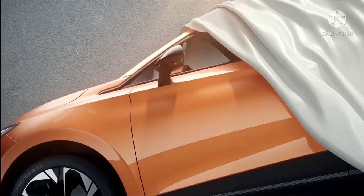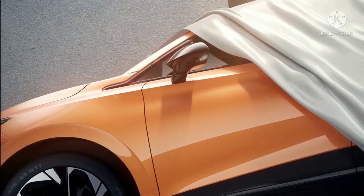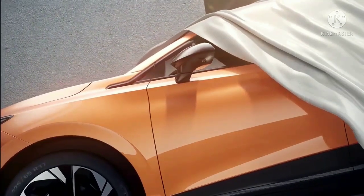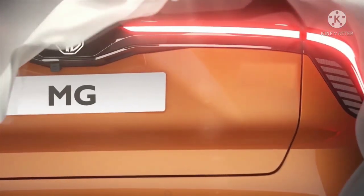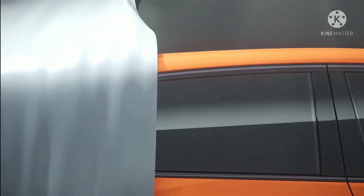While official details are yet awaited, this electric car teased on social media could be the brand's new EV, the MG4. Upon its launch, the MG4 is expected to rival other upcoming entry-level electric SUVs like the Kia EV6 and Volkswagen ID.3.